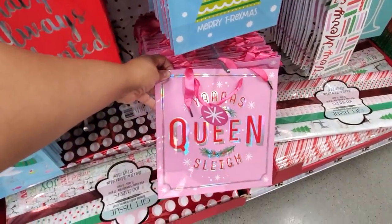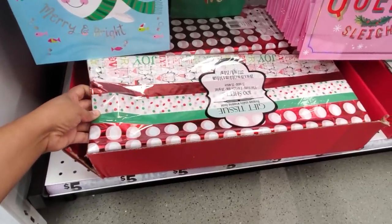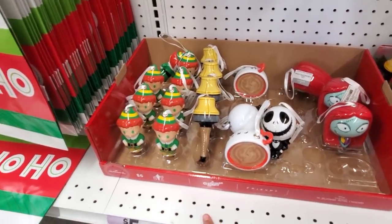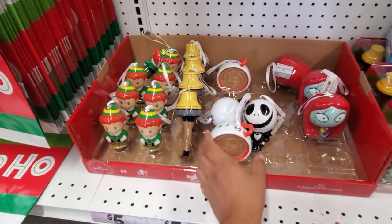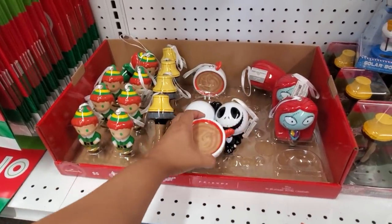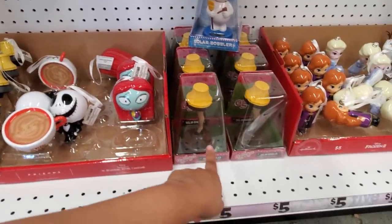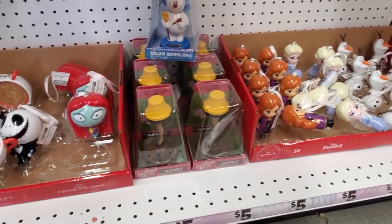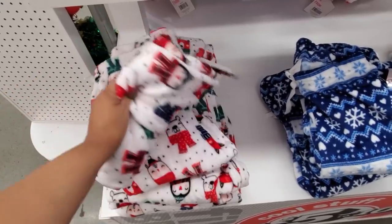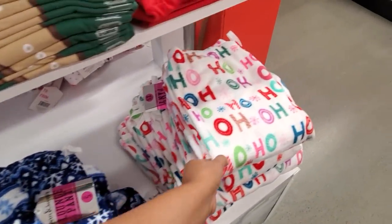'Queen Sleigh' — how funny! Check out the tissue paper, going to be five — really, really cute. I found more Christmas ornaments: we have Buddy the Elf, we have Friends with Central Perk — love that one — Sally, and a bobblehead leg. How funny! Frozen pajama pants are only five, very very soft.